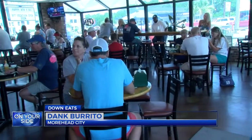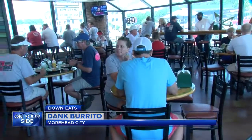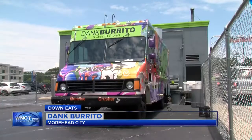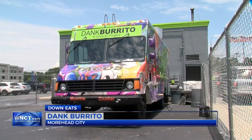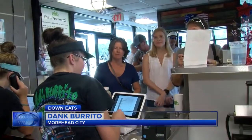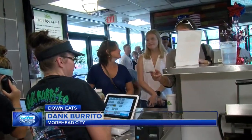But this restaurant hasn't been around for long. In fact, the dream of serving up awesome burritos and tacos started off in a humble food truck back in 2014. I didn't really think we would need this much space, but we do. It got small really quickly, due in part to the big crowds lining up for more.